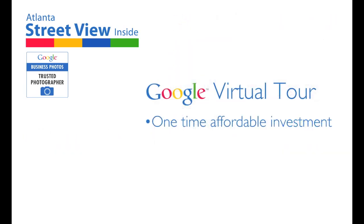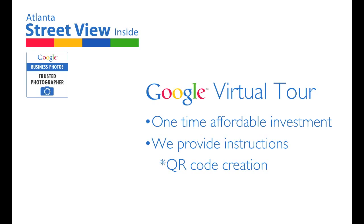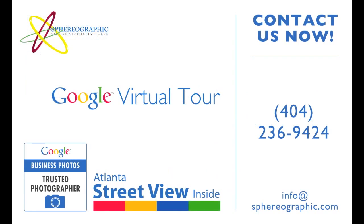There is no monthly cost or reoccurring maintenance fee, just a one-time investment to create all of this imagery that you own forever and can use in a wide variety of advertising mediums and platforms. We at Sphereographic, Atlanta's Street View Inside, also provide all of the step-by-step instruction for how to create additional Virtual Tour QR codes and how to embed the tour into websites and Facebook. Contact us now to get your business virtually visited by the world and put the power of Google to work for you today.